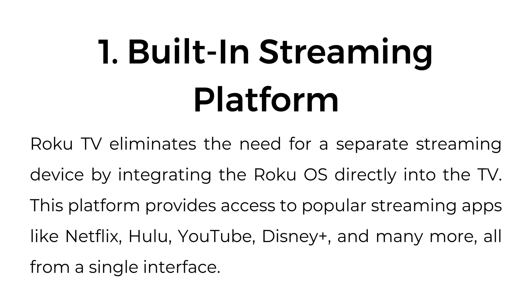One, built-in streaming platform. Roku TV eliminates the need for a separate streaming device by integrating the Roku OS directly into the TV. This platform provides access to popular streaming apps like Netflix, Hulu, YouTube, Disney+, and many more, all from a single interface.